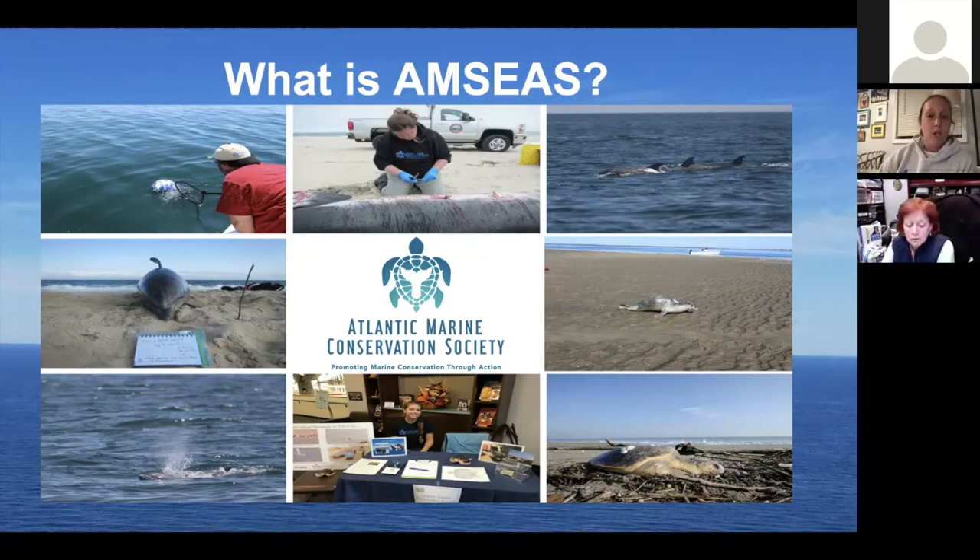You might be wondering what is a stranding. A stranding is when an animal washes up on our shore and it is sick, injured, or deceased. When these animals are deceased, we perform necropsies — it's basically an autopsy but on an animal — and we also refer to these necropsies as mortality investigations.